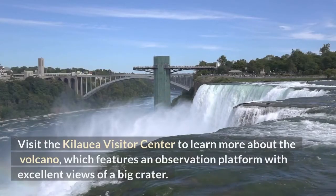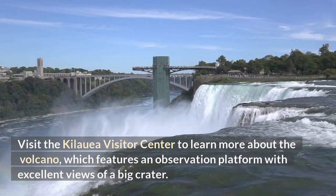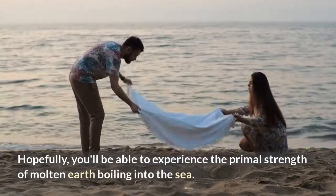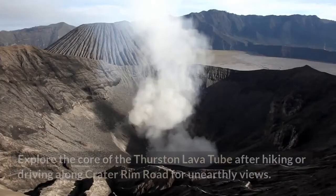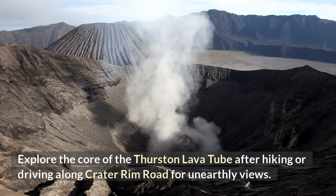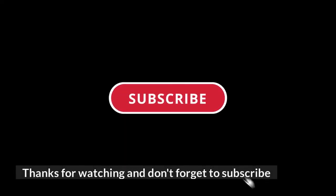Visit the Kilauea Visitor Center to learn more about the volcano, which features an observation platform with excellent views of a large crater. Hopefully you'll be able to experience the primal strength of molten earth boiling into the sea. Explore the core of the Thurston Lava Tube after hiking or driving along Crater Rim Road for unearthly views. Thanks for watching and don't forget to subscribe.